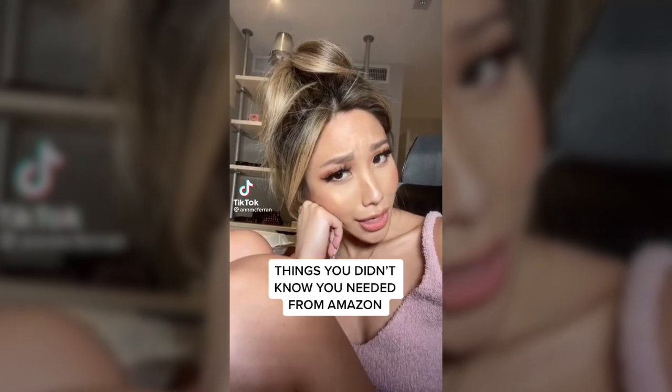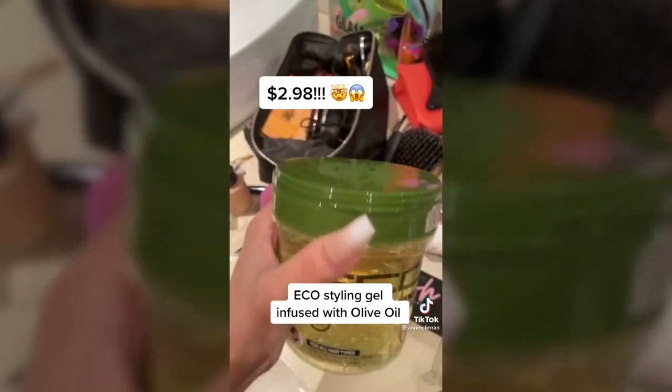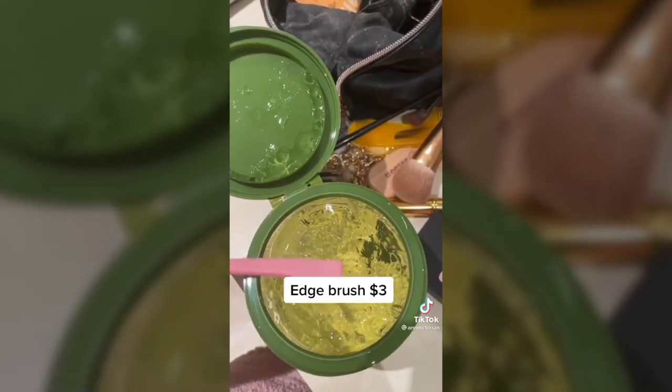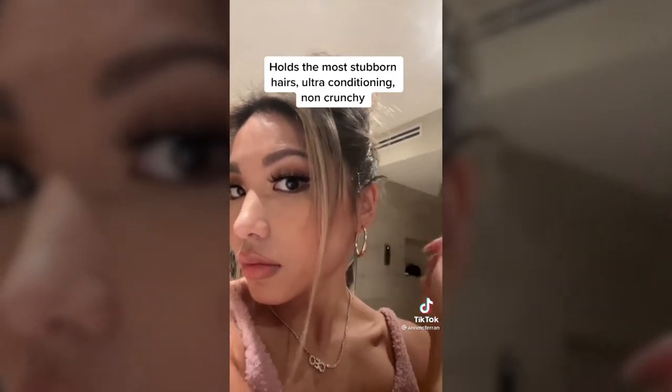Things you didn't know you needed from Amazon: the styling gel I got for three dollars from Amazon is the best hair gel I've ever tried. I also have this little edge brush, which I got for three dollars on Amazon. It holds the most stubborn hairs — it's ultra conditioning and non-flaking.